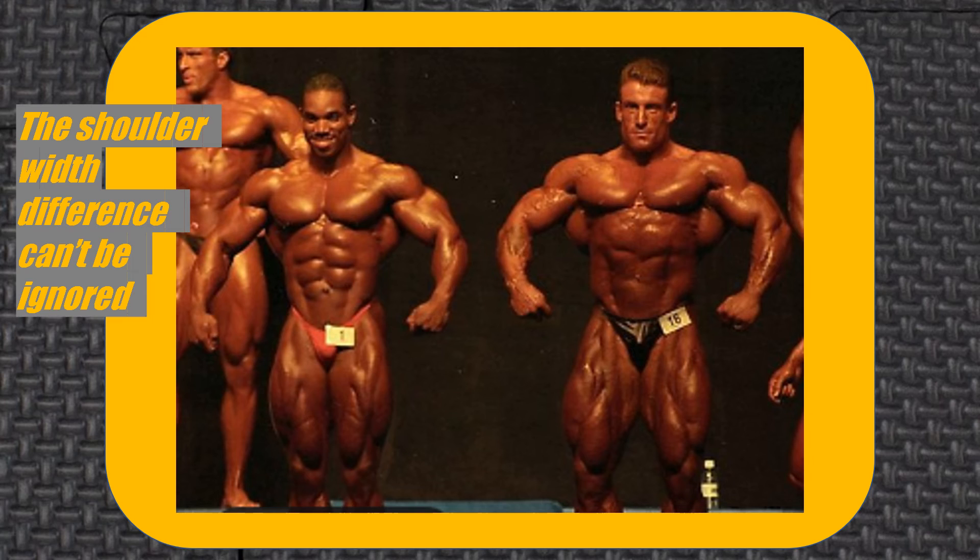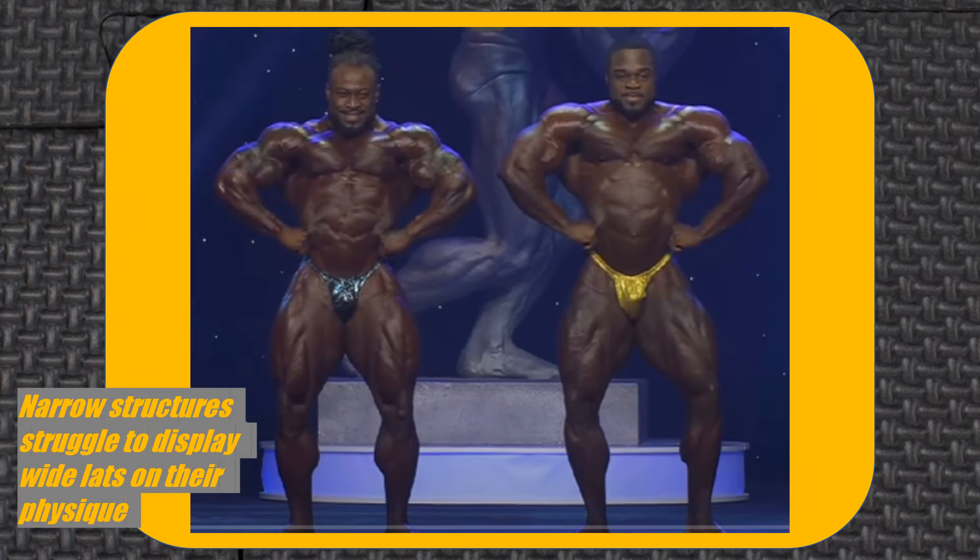While 3D muscles are a blessing, they don't guarantee a win over a fellow competitor with 2D muscles. The trade-off is that 3D muscles are almost exclusively found on bodybuilders with noticeably narrower upper body frames. Being narrow brings staggering disadvantages, especially from the front.